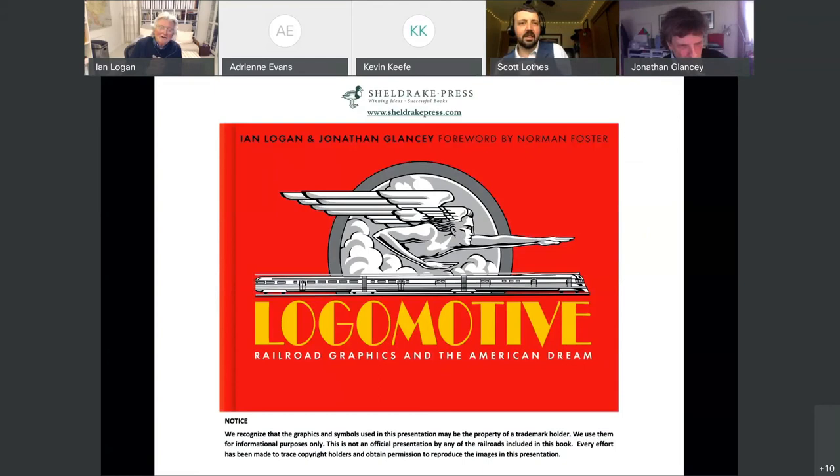Thanks very much for letting us talk to you. I would just like to end by saying I'd like to dedicate this whole thing to the book designer, Bernard Higdon, who very sadly died two days ago. He did the most wonderful job of designing this book.